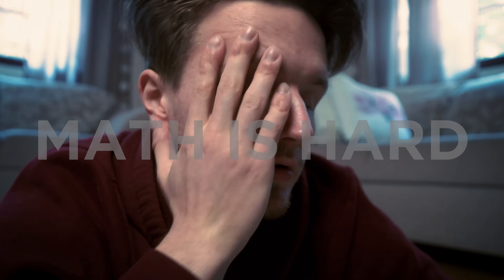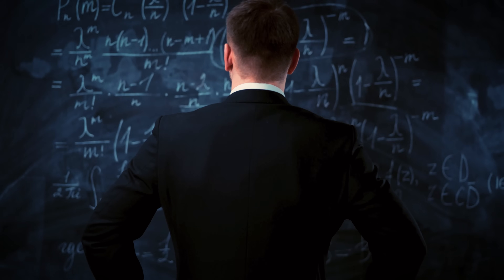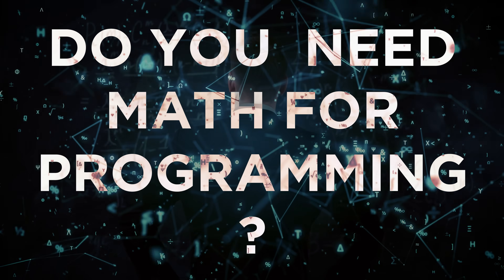Math is hard and it's something that can be very scary to a lot of people, but it's also true that math is very useful in a lot of fields. The question of whether you need math for programming is actually a particularly interesting one, and I know that you're here for just a simple yes or no answer, so let me just give it to you.